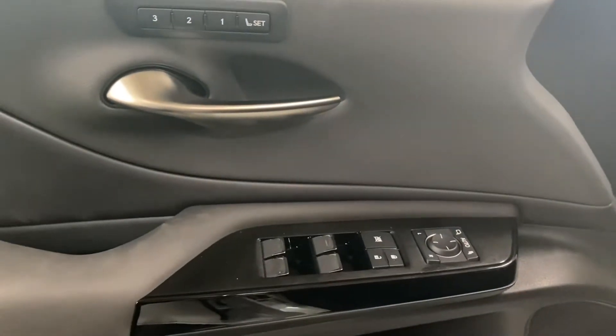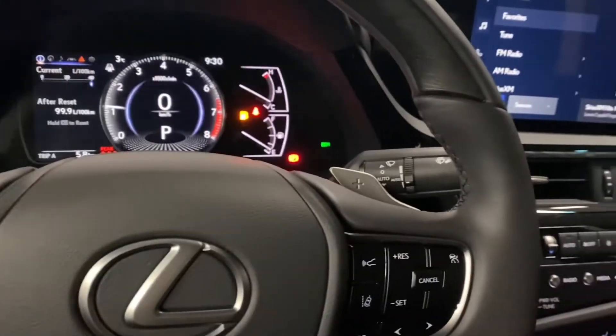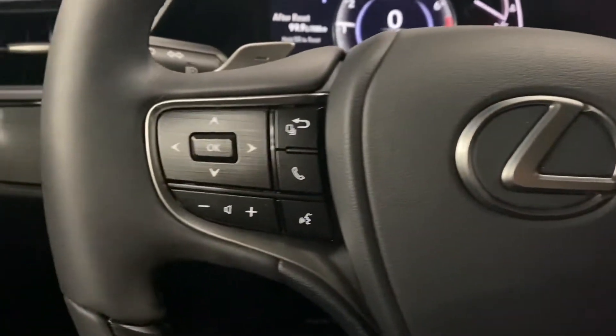On your door panel, you also have your powered windows, locks and side mirrors, and memory seating. Your leather steering wheel comes with paddle shifters, rain-sensing wipers, your lane-assist and cruise control settings, and your Bluetooth and audio controls.